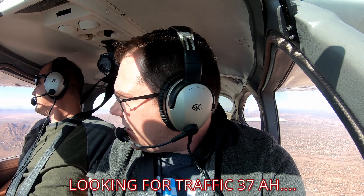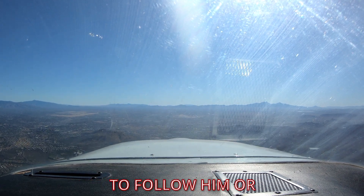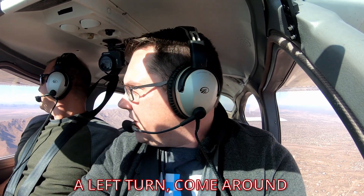We were looking for traffic and ATC gave us options: "You can make a left turn to follow them, or slow down — whatever you need to do, but you will follow them." ATC had us maintain our heading for sequencing because we were slower traffic, then had us do a 360 to enter the final for the runway, during which we were handed off to Tower: "Number 37 X-ray, contact Tower 118.3."